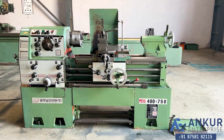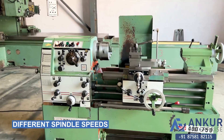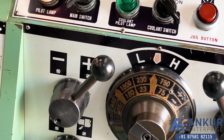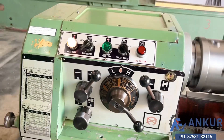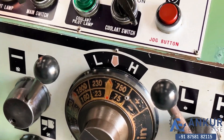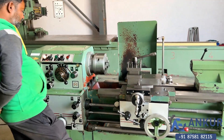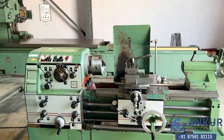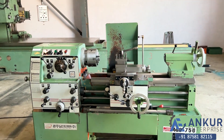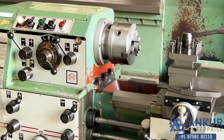Now you can see different spindle speeds. The low spindle speed is 23 rpm and the high is 1800 rpm, currently working at 230 rpm. Show me at its minimum spindle speed, that is 23 rpm.